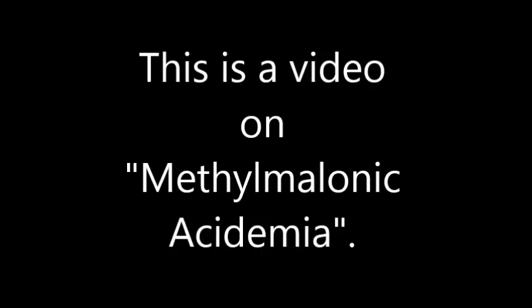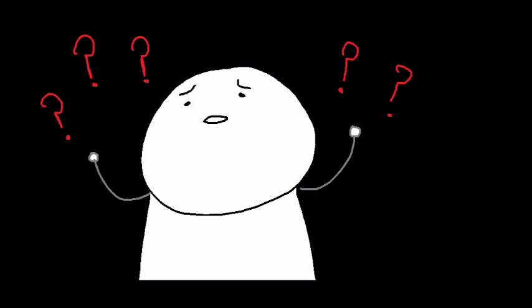This is a video on methylmalonic acidemia. I'm not quite sure how to pronounce it either, fellow peer. Now back to methylmalonic acidemia.